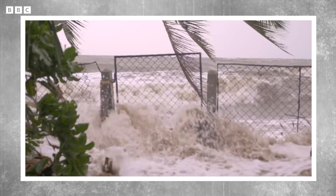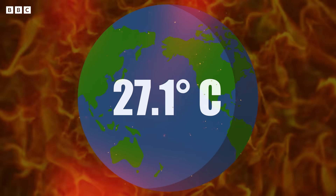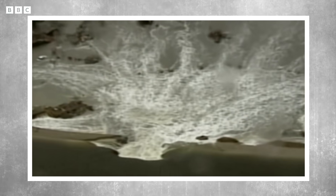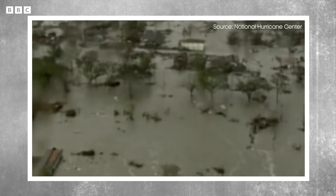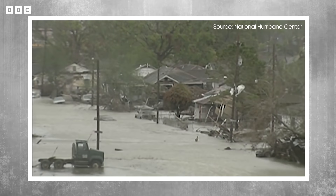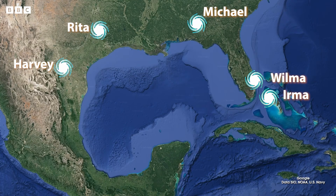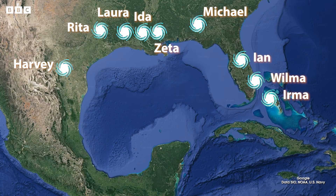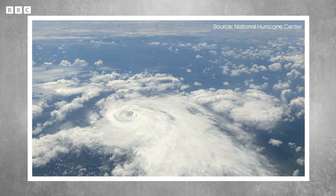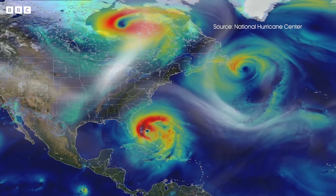Hurricanes are getting stronger. Scientists say that rising sea temperatures are fueling hurricanes and making them increasingly fierce. This was Hurricane Katrina in 2005. In just one day, it was responsible for 40% of all hurricane-related deaths in a 50-year period. And since then, 9 major hurricanes have made landfall in the United States alone.